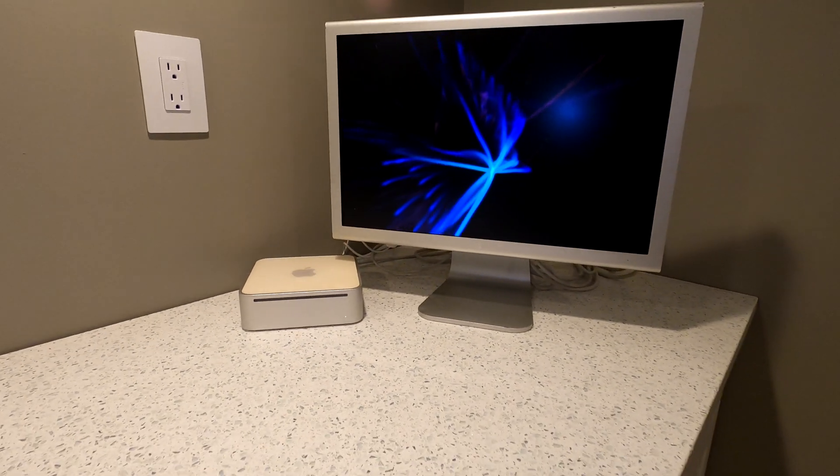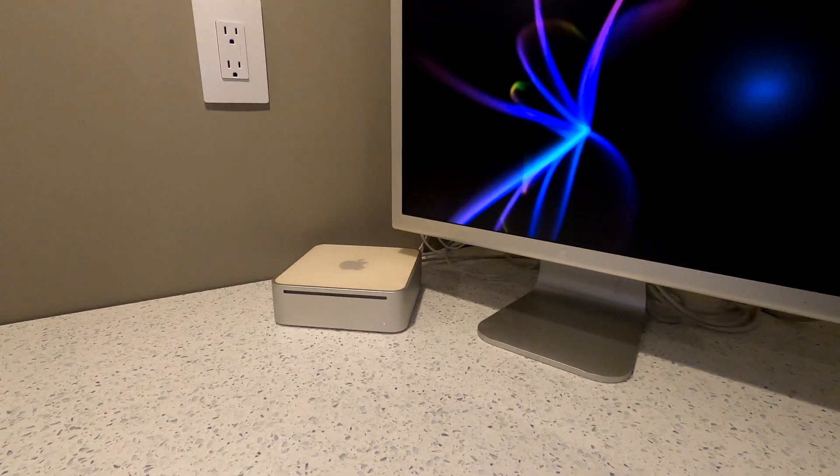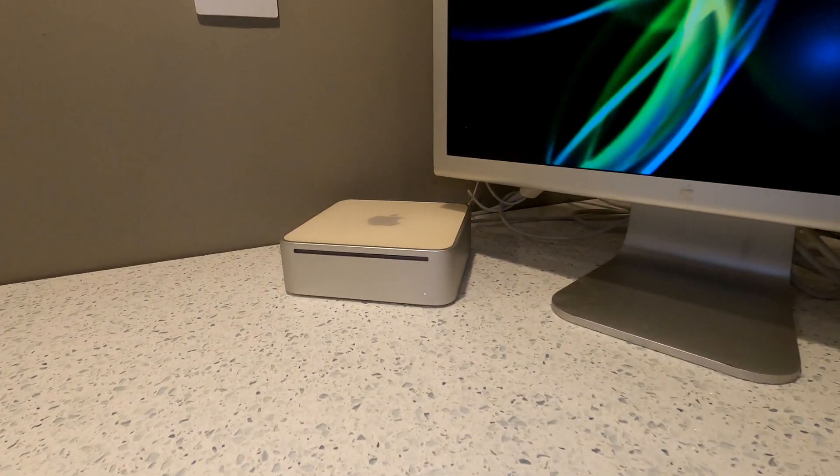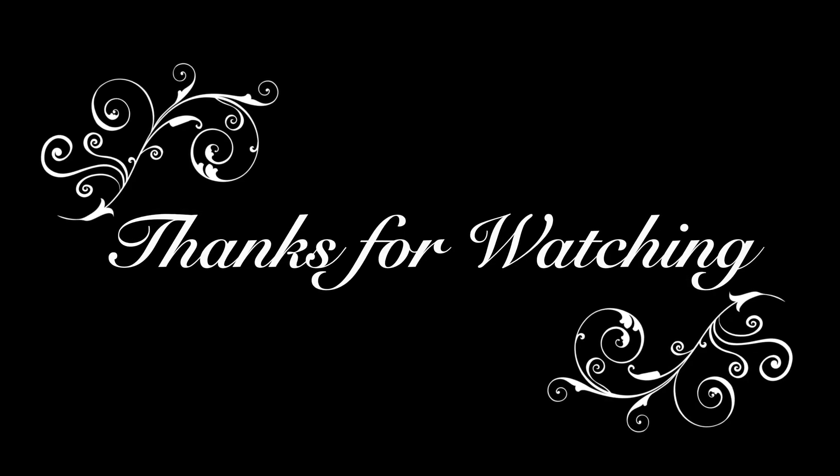All things considered, the Mac Mini G4 is still an enjoyable computer and did quite well when you remember that this was an entry-level, budget-priced Mac in a remarkably small enclosure. Thank you for watching — please give this video a thumbs up if you enjoy the content and consider subscribing to the channel.